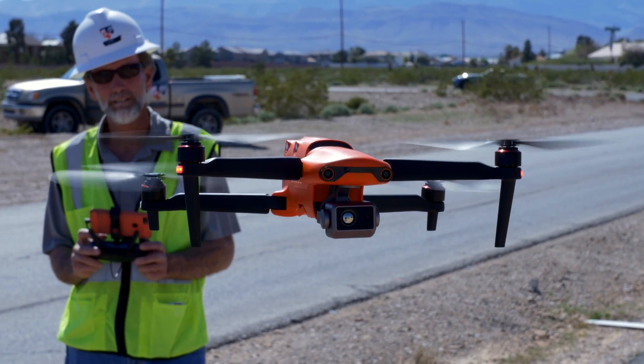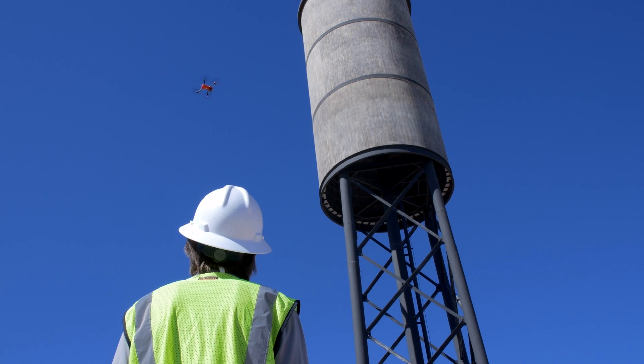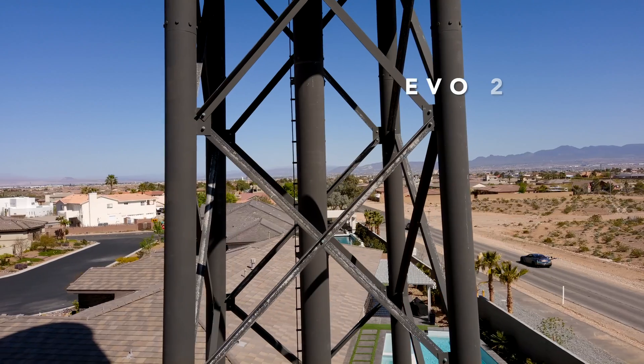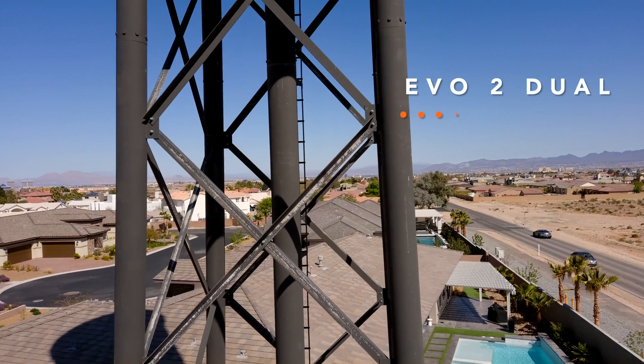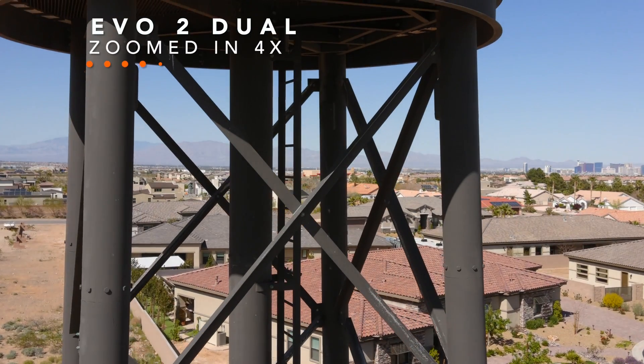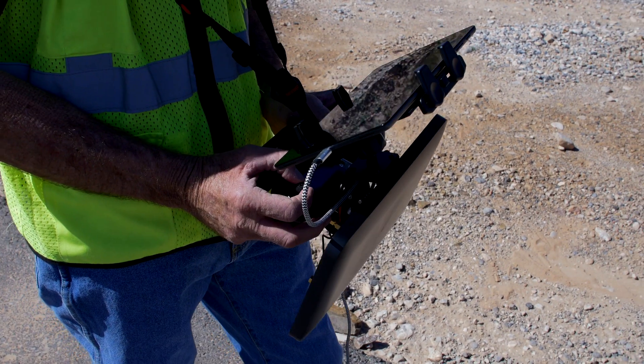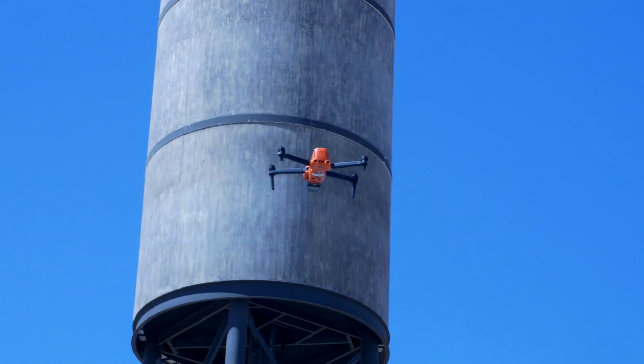Before there were drones, there were limited times where we could actually access the tower. With a drone, you no longer have to physically climb the tower. You can do most of your inspections simply by flying it, reviewing the data, and then if you do see something that requires a closer inspection, you're all ready to go and you know exactly where to go. It's much safer for both the operator and the structure.